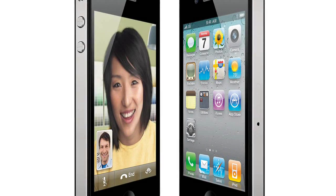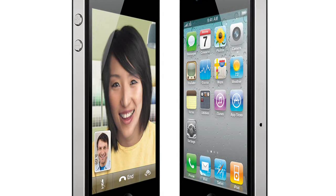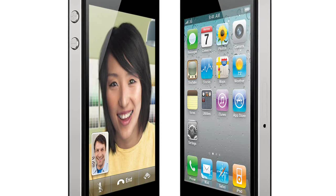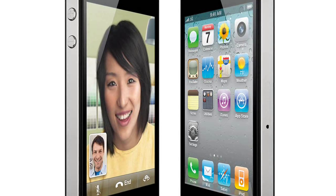As is traditional, the iPhone 4 brought a new version of the operating system, in this case iOS 4. This finally brought multitasking to the iPhone, something that had been sorely missed in previous generations.